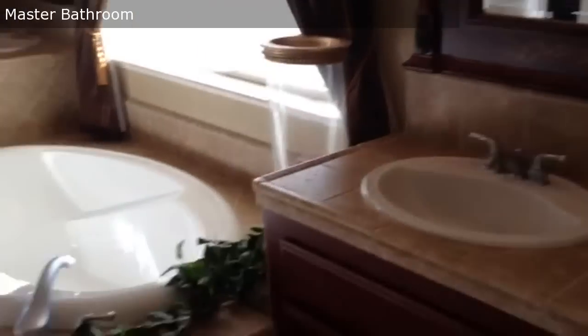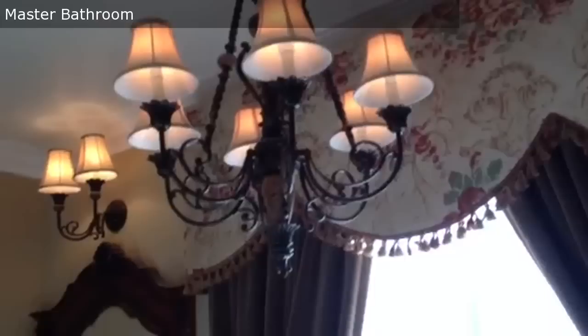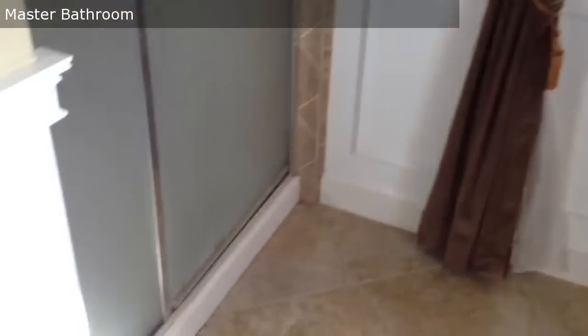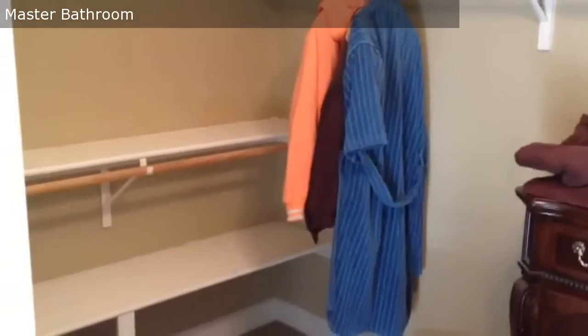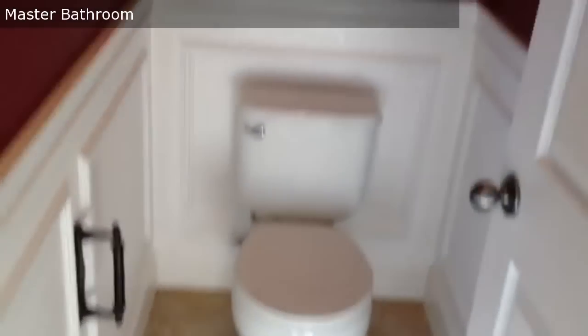Here we've got the master bath, and this feels like the presidential suite of the Fairmont Hotel in San Francisco. It is absolutely luxurious with the beautiful chandelier, tile throughout, and wainscoting. Note the executive baseboard. You've got a great master closet with plenty of room for both his and hers. And then the master commode, complete with wainscoting and, yes, crown molding.